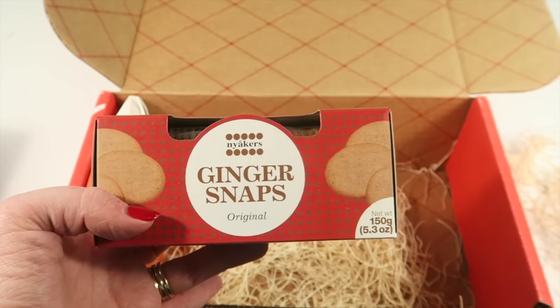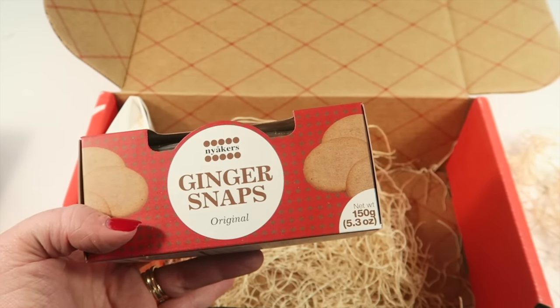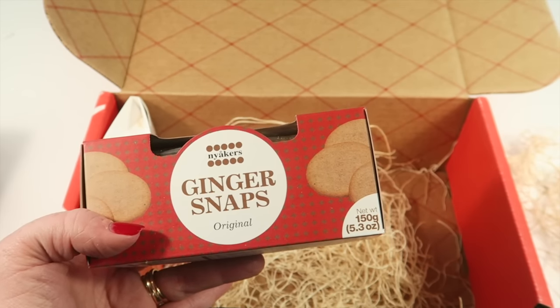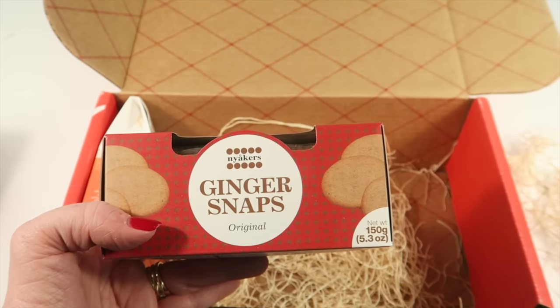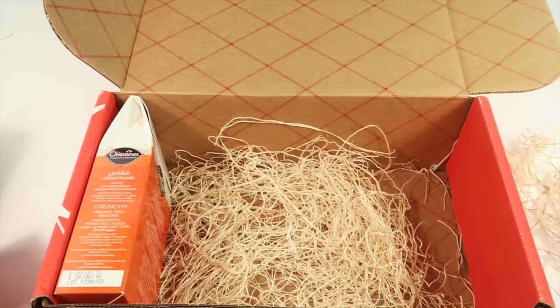Ginger snaps from Sweden — little flag there. These are traditionally eaten on St. Lucia's Day, which was named after a girl who brought food to Christians in Rome. These go great with hot tea, coffee, or hot chocolate. I love ginger snaps.